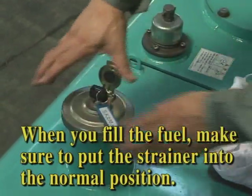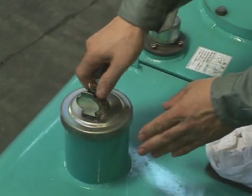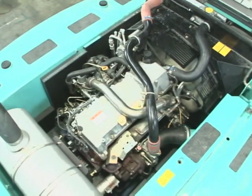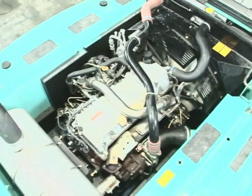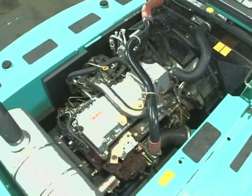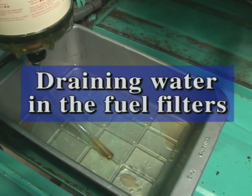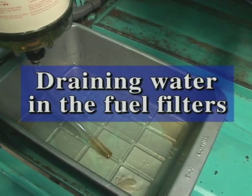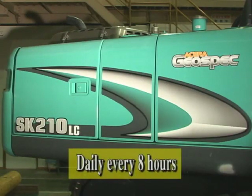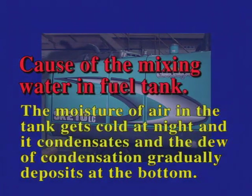If you don't properly position the strainer, foreign matter will get into the fuel tank and it can cause trouble with the engine fuel system. The worst thing is that the output of the engine will decrease. Be careful about the strainer. The next consideration is draining water from the fuel filter. If draining is not properly performed, moisture from air in the tank, which gets cold at night, condensates.